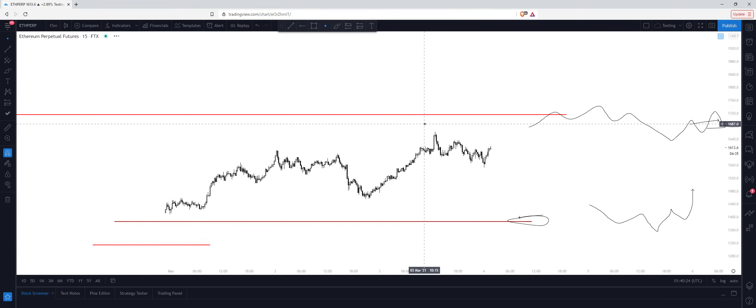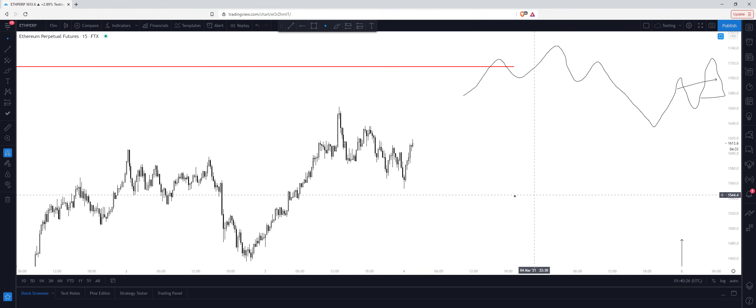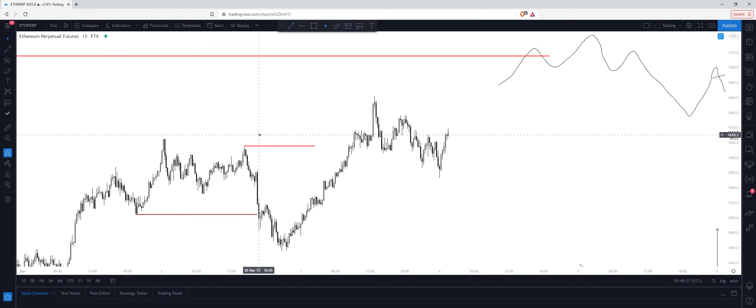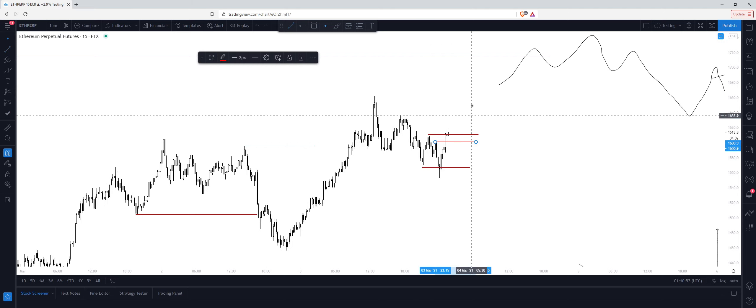So if we go down onto the 15-minute time frame, we can break this setup down. We have a sweep of a key low right here. We look for the high that swept the low, which is right here — and now this is a broken base, or breaking market structure, whatever you want to call it. Earlier this morning, we had a sweep of this low right here, and then we broke above the high that swept the low, forming a broken base. So I'm long from about this level right here with my stop right below.